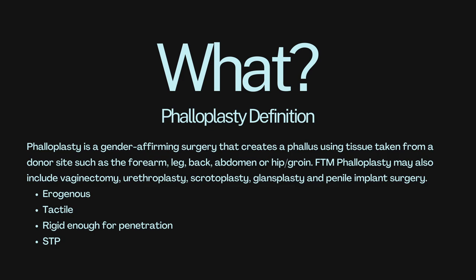So what is phalloplasty? Phalloplasty is a gender-affirming surgery that creates a phallus using tissue taken from a donor site, such as the forearm, leg, back, abdomen, hip, or groin. FTM phalloplasty may also include vaginectomy, urethroplasty, scrotoplasty, glandsplasty, and implant surgery. Some factors to consider when deciding the best option for you: do you want erogenous sensation, do you want to be able to do penetration, and do you want to be able to stand to urinate?